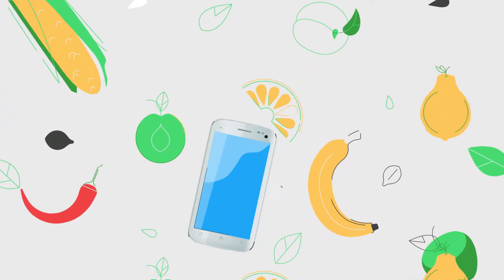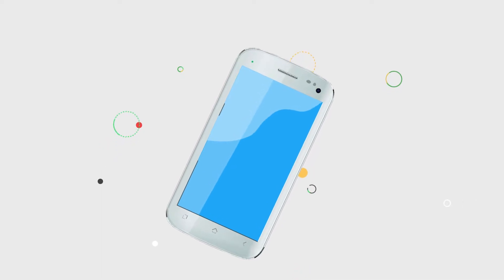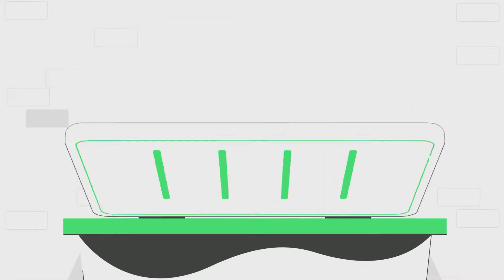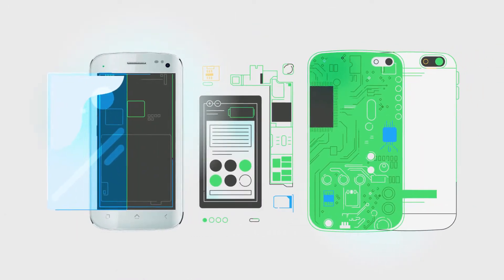Unlike our food, mobile phones aren't biodegradable, which means they won't break down in nature. They can actually harm the environment if you put them in the rubbish bin. Through recycling, all the materials that have gone into making your phone can live on.